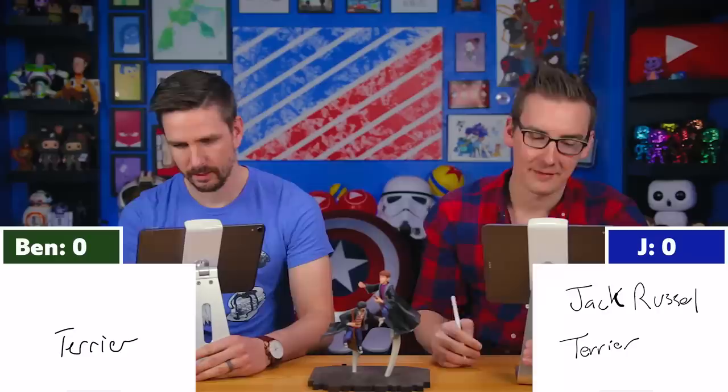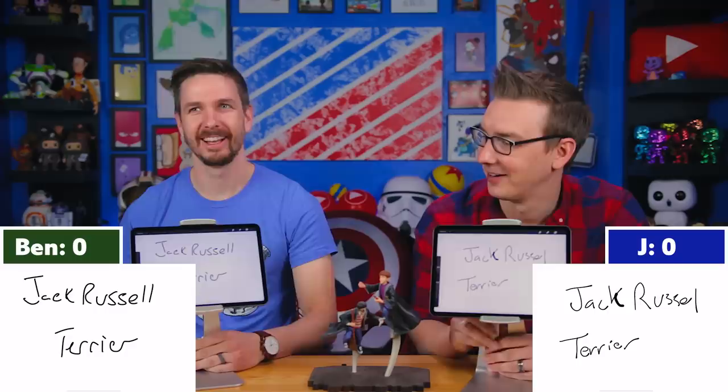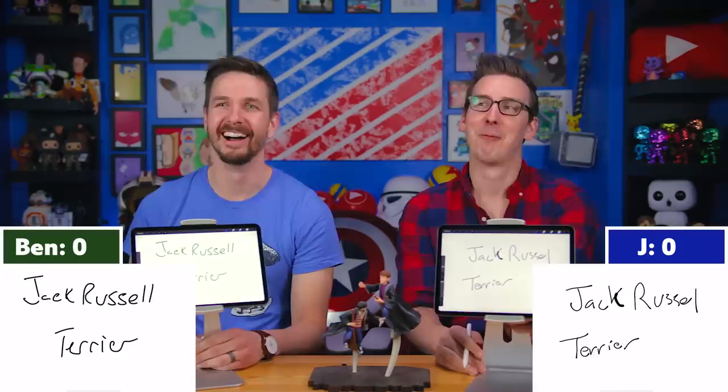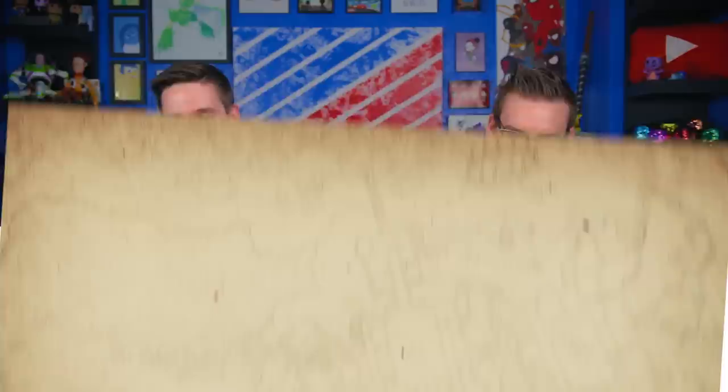Question number one: What form does Ron's Patronus take? I feel like this is pretty easy, but now I'm second-guessing myself. We actually have his Patronus Funko Pop here in the office. Three, two, one — Jack Russell Terrier! Jack Russell Terrier! Now the answer according to the quiz on Pottermore is just 'dog,' but Jack Russell Terrier is more correct. That feels nice, by a mile.